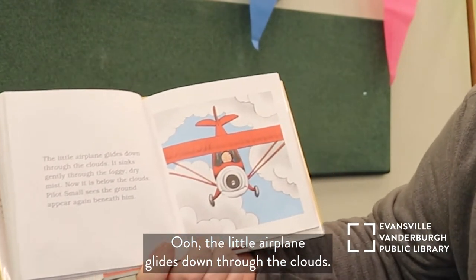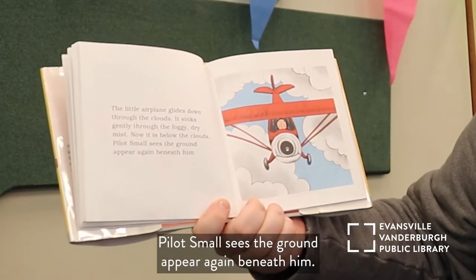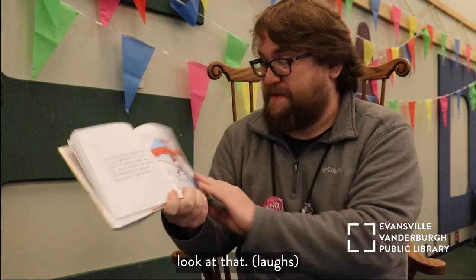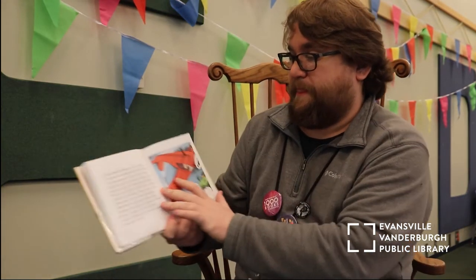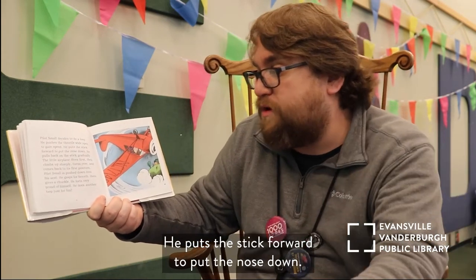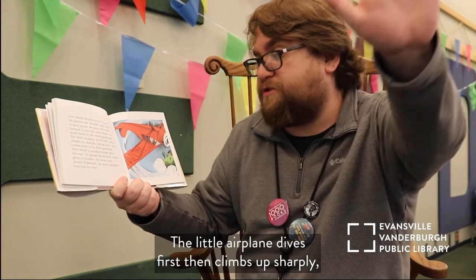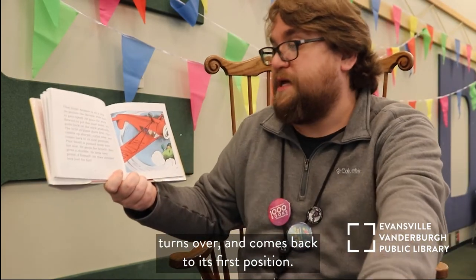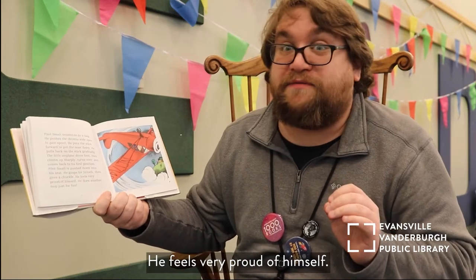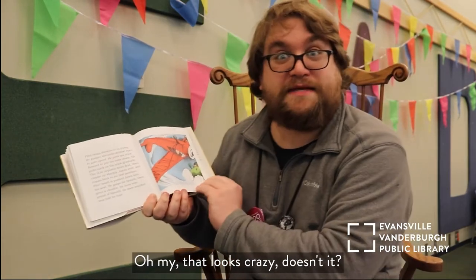The little airplane glides down through the clouds, sinking gently through the foggy, dry mist. Now it is below the clouds and Pilot Small sees the ground appear again beneath him — getting closer and closer. Then Pilot Small decides to do a loop! He pushes the throttle wide open to gain speed, puts the stick forward to put the nose down, then pulls back on the stick gradually. The little airplane dives first, then climbs up sharply, turns over, and comes back to its first position. Pilot Small is pushed down into the seat, gasps for breath, then gives a chuckle. He feels very proud and does another loop just for fun. That looks crazy!